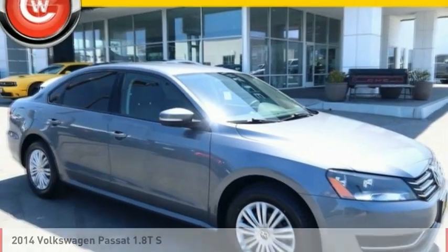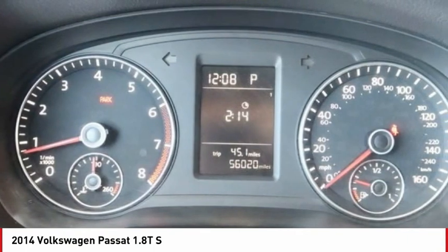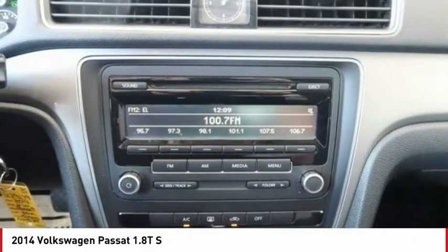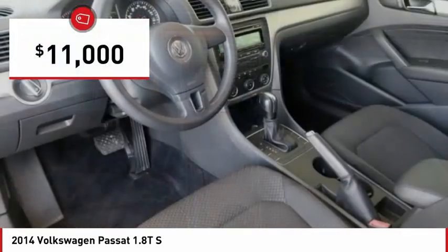Welcome to show you the 2014 Passat. The Volkswagen Passat is roomy and powerful. It is a supple and controlled ride with a quiet and comfortable cabin. Volkswagen brings it all together and is priced below $15,000.